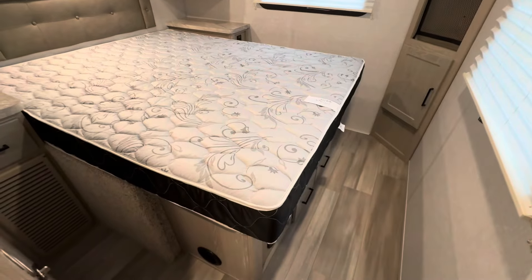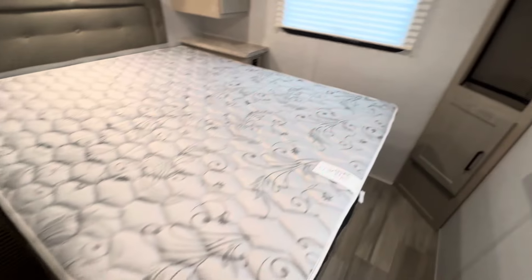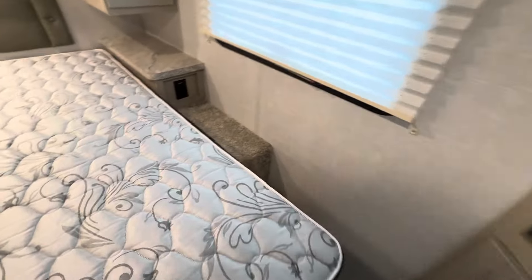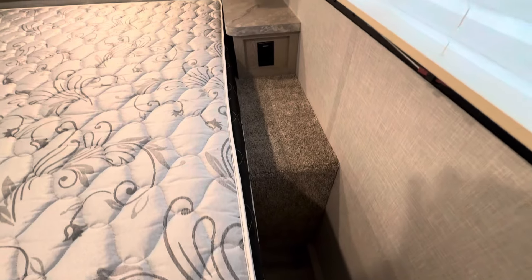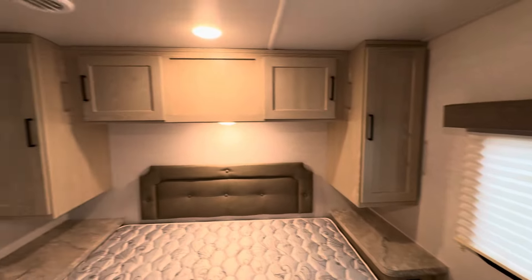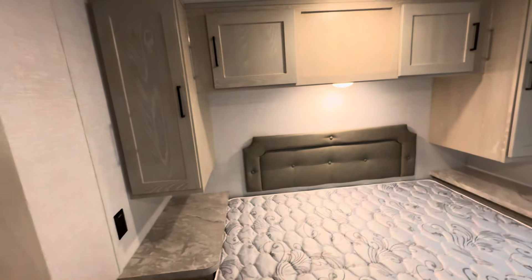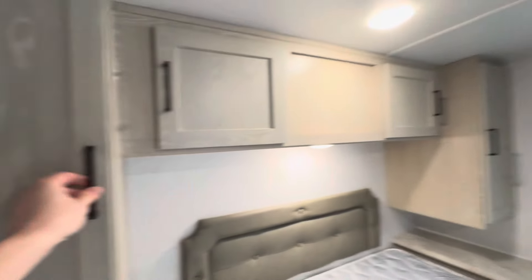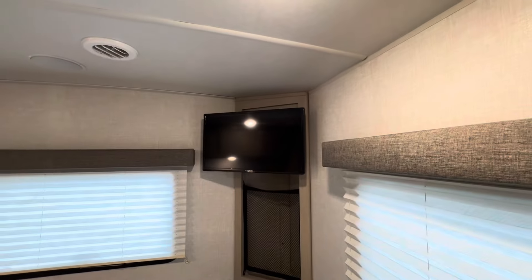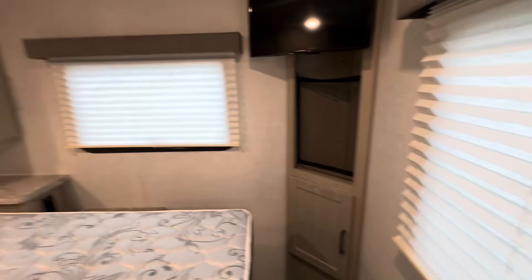In the bedroom, this is a treat — they've given you a queen walk-around bed. The person on one side will have to do a little bit of shuffling to get out, but still, it's a nice touch. There's a good amount of overhead storage where you can hang clothes and get some hangers up there. And then there's a smaller — I think about a 22- to 24-inch TV — with a bit more storage below that.